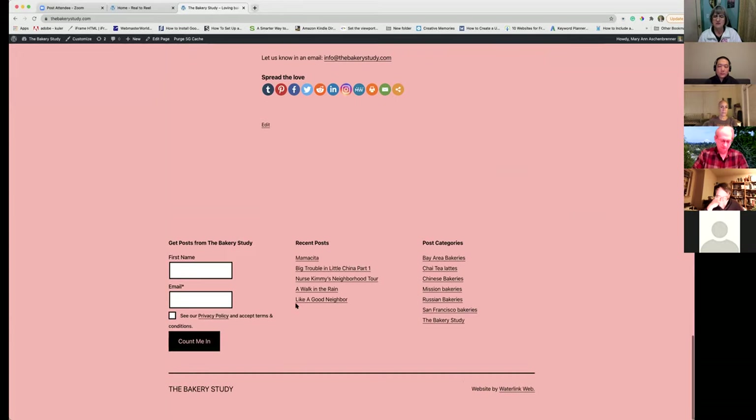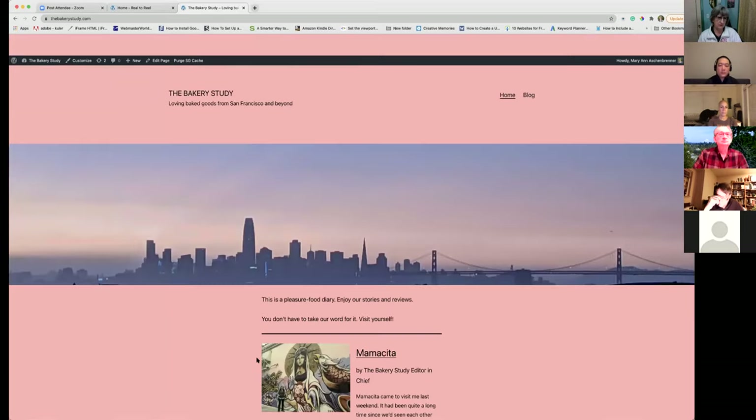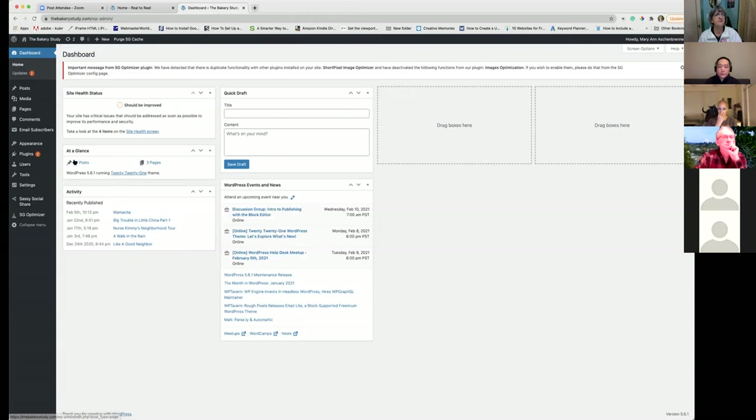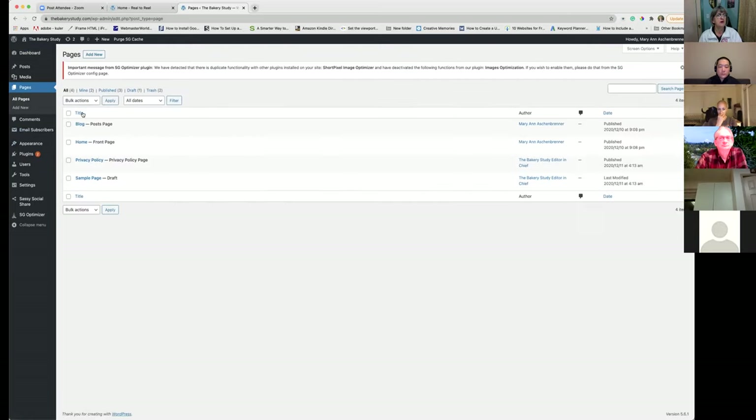I'll also show how I got 'Website by Waterlink Web' in the footer, because with WordPress themes you normally get 'Powered by WordPress' and it doesn't link back to your website. So I'm going to go into the dashboard. Let's go to All Pages first; if you go to the home page and edit it—